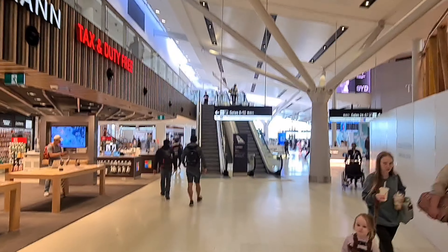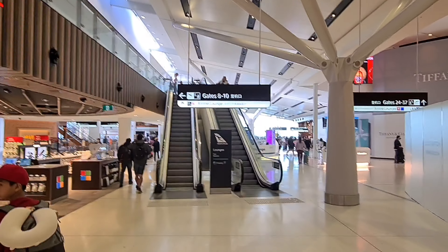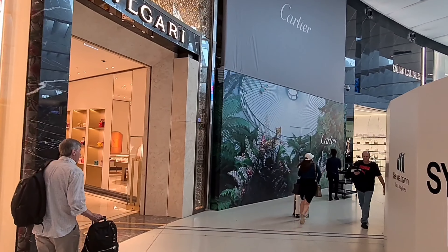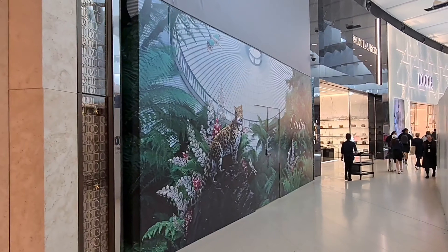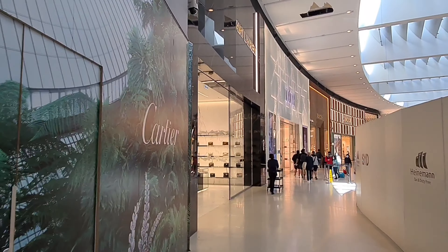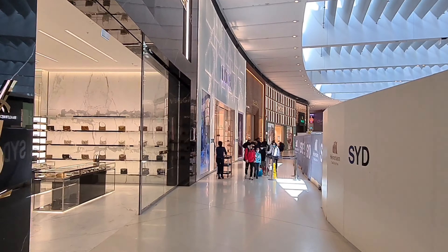So up these escalators is the Qantas Lounge, and I believe I'll actually have access next trip. There are a few of the fancier stores around this area, but not as much to show as I was expecting.